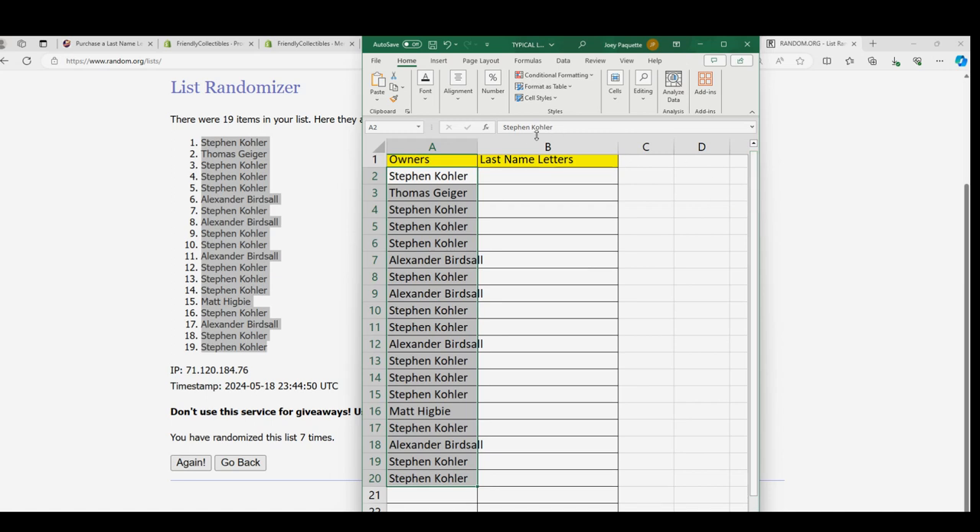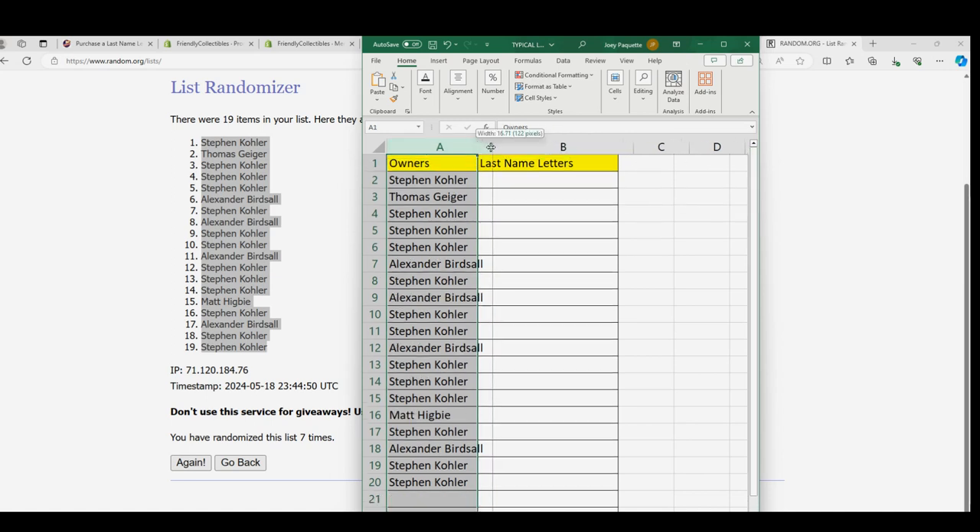Of course, W for Woods. And another good letter is H for Hovland. All right, let's do our letters random.